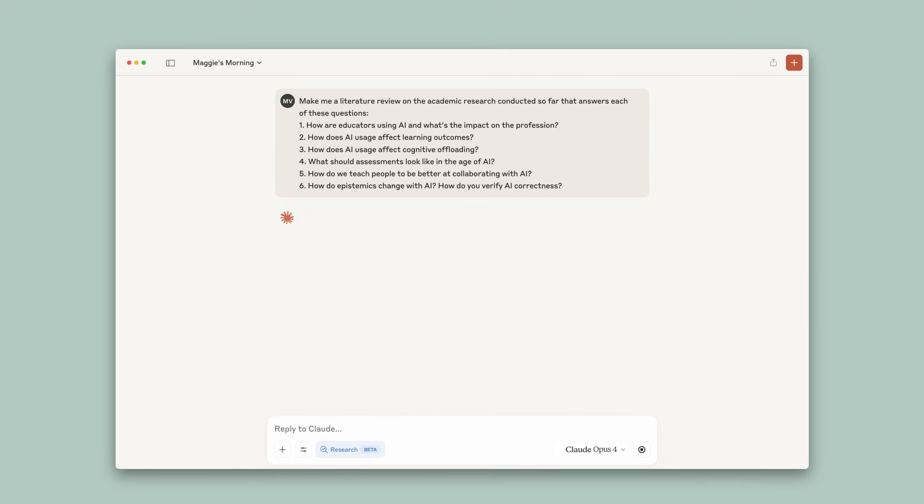I'm going to use our latest model's in-depth research capabilities to help me out here. I'm going to ask Claude to pull up the education proposal and then analyze it and conduct a thorough literature review for each of the research questions.